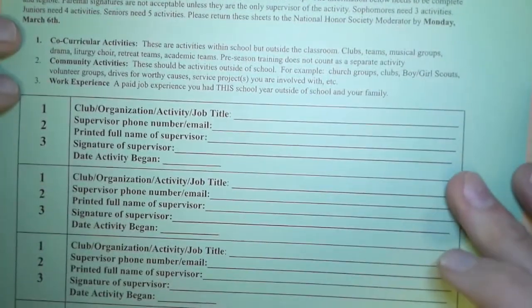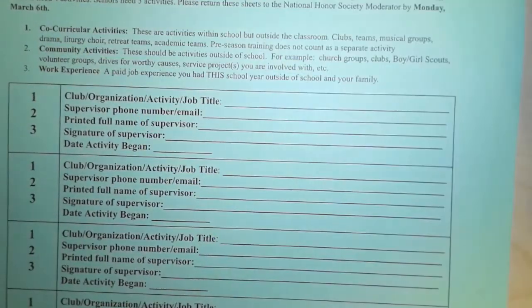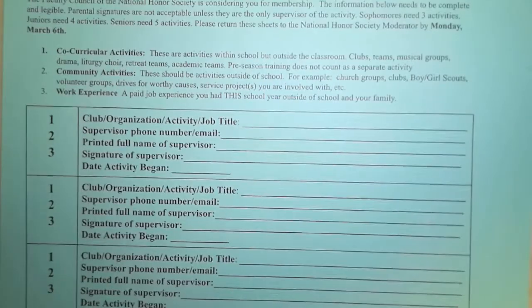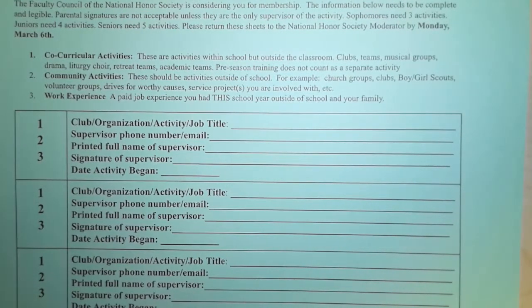Please note that the due dates will vary based on the year that you see this. Right now this form says March 6th, but depending on the year, you want to verify with your NHS advisor what the actual due date is.